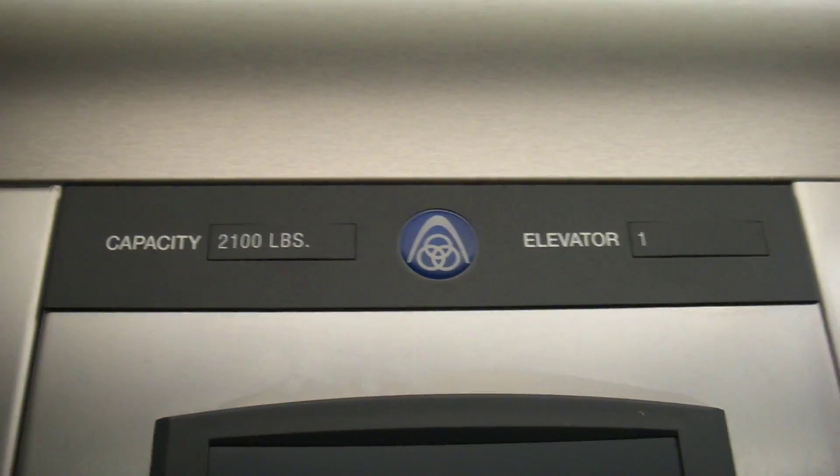All right, this is a revisit of the Signa4, by ThyssenKrupp, of course, here at Famous Brands in Watkins Glen, New York.